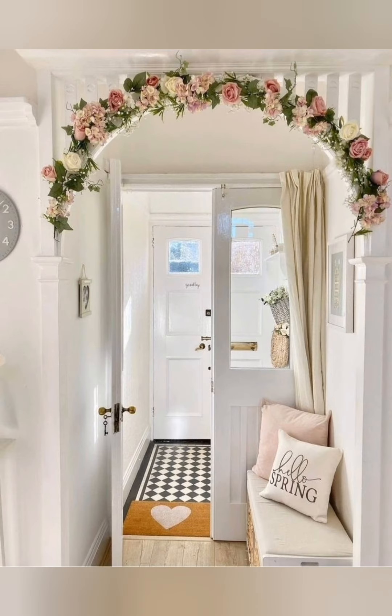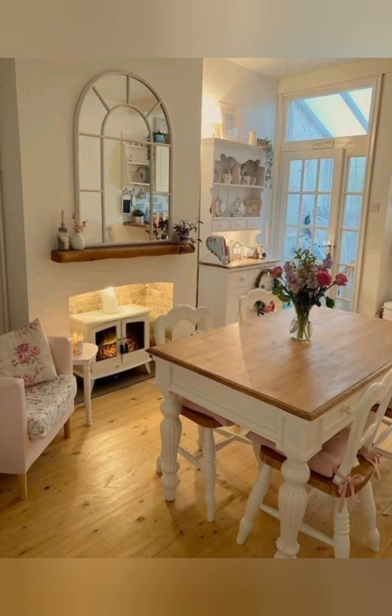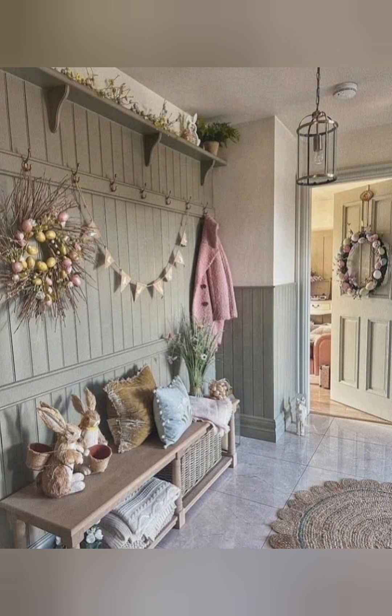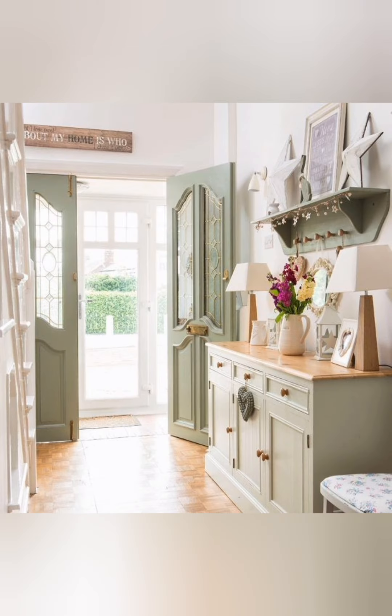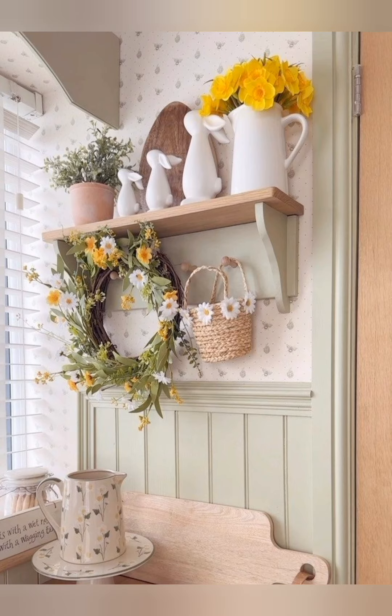Furniture — farmhouse tables are often the focal point in a dining area. Look for tables with a robust, rustic design, often made from reclaimed wood. Storage pieces like buffets, hutches, and sideboards can be both decorative and functional, offering a space to display and store items. Slipcovered sofas add a relaxed, comfortable look and are practical for cleaning.